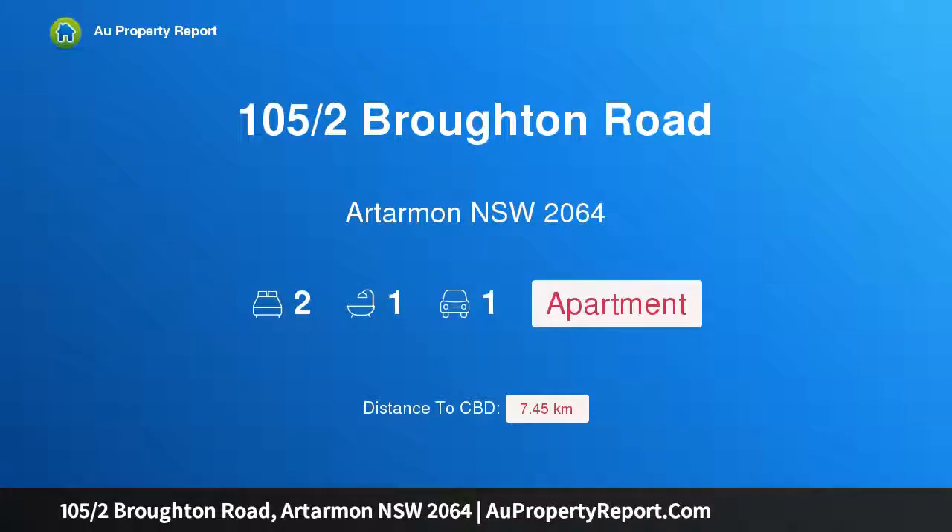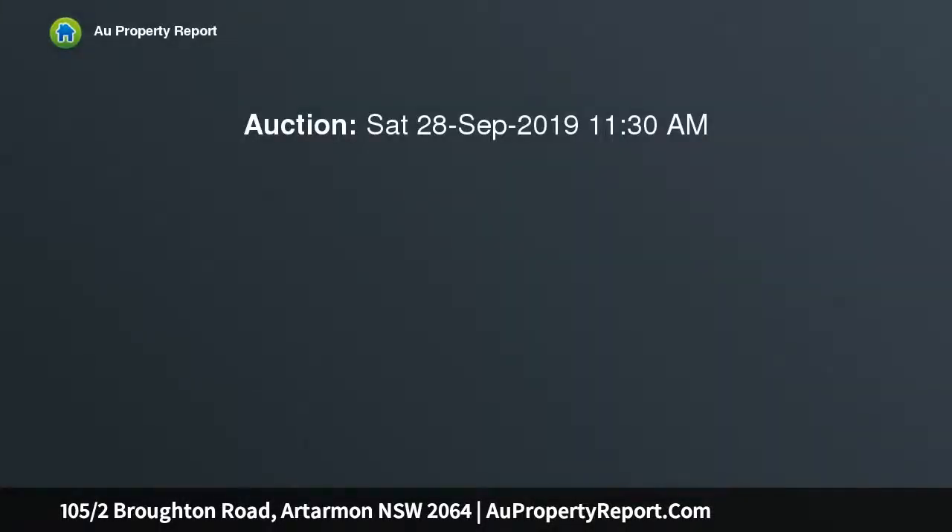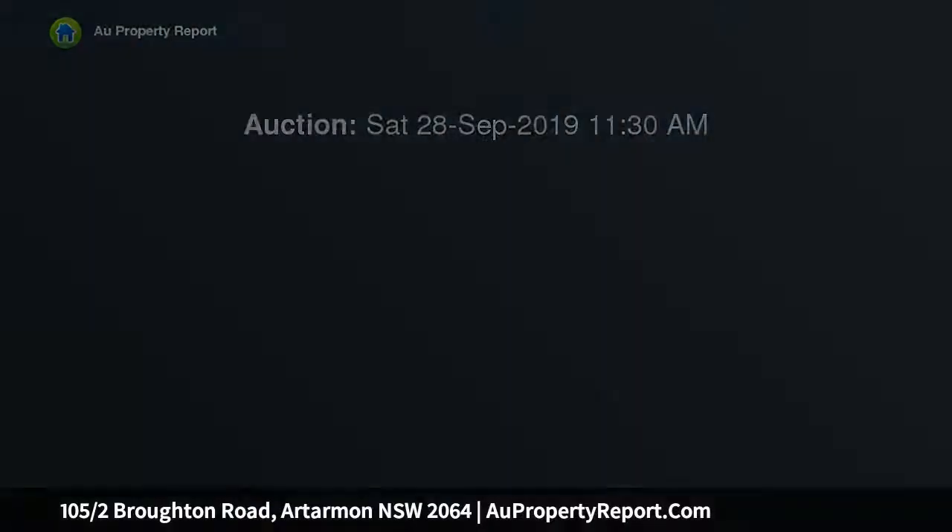Hi, I am glad to introduce Property 105/2 Broughton Road, Artarmon NSW 2064, a spacious leafy retreat with a bright northerly aspect. If space, light, privacy and convenience are all part of your property wish list, this generously proportioned security apartment is a must-see.